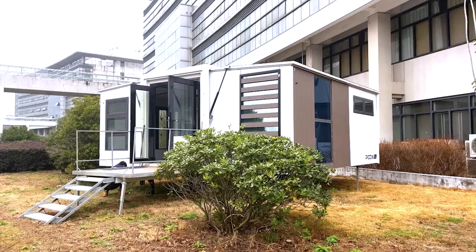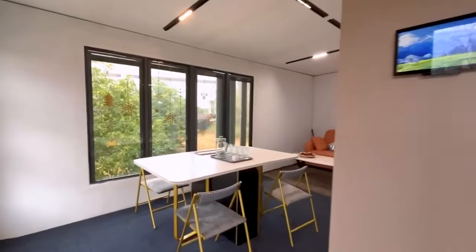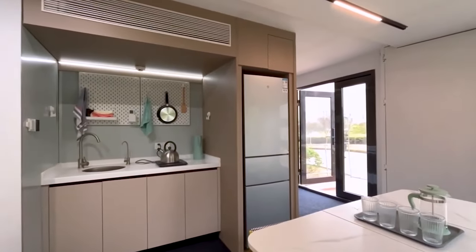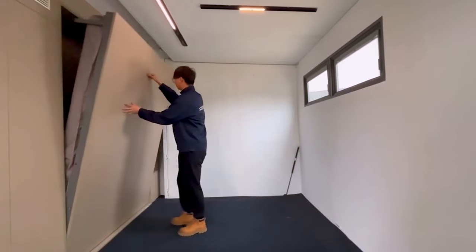It includes a spacious bedroom, a dinette, a living room, and also a small office. It also features a compact yet useful kitchen and bathroom with all major facilities. When extended to full capacity, the Grand S1 has a living space of 364 square feet and weighs approximately 19,000 pounds.